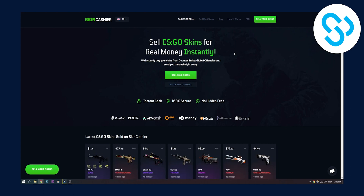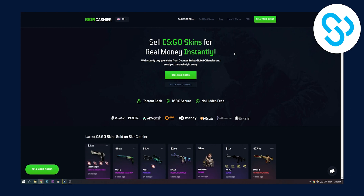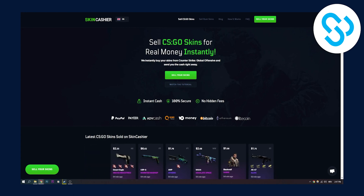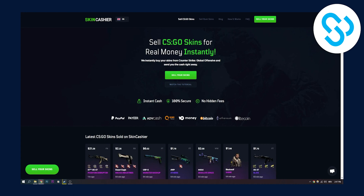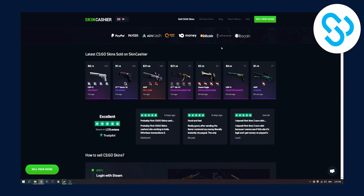Maybe you have a skin from Dota 2 or other games — you will need to find websites that allow you to cash out those skins. There are other third-party platforms where you can sell your skins. This site is 100% secure and a lot of people are selling skins here.